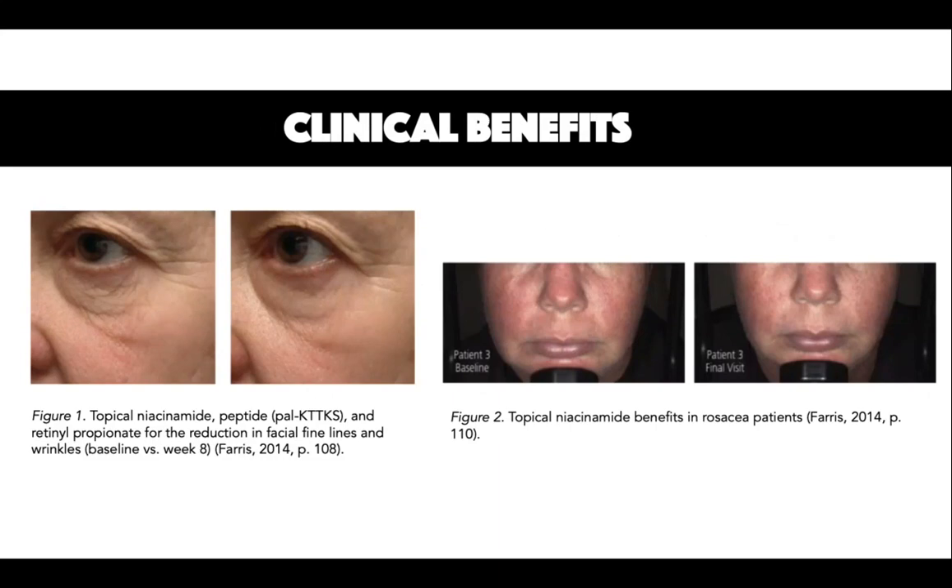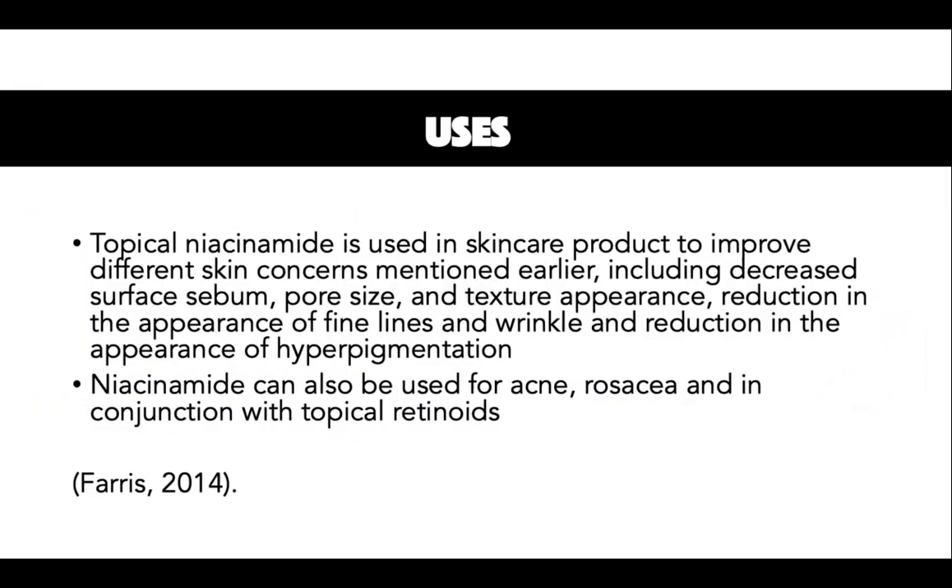You can see here that there's been a reduction in wrinkles and fine lines, as well as, in the second photo, this lady with rosacea has seen a reduction in redness over her cheeks. Topical niacinamide is used in skincare products to improve different skin concerns, including decreased surface sebum, pore size and texture appearance, reduction in the appearance of fine lines and wrinkles, reduction in the appearance of hyperpigmentation, and can also be used for acne and rosacea in conjunction with topical retinoids.